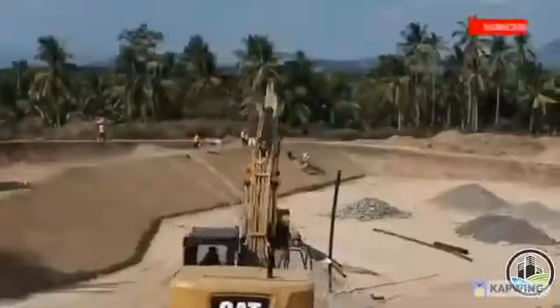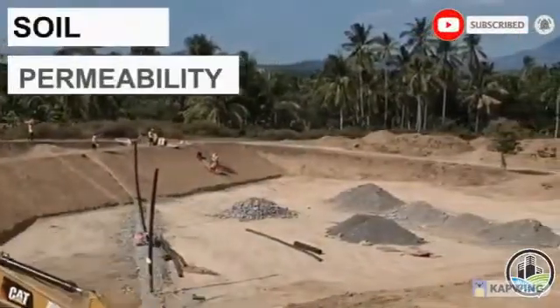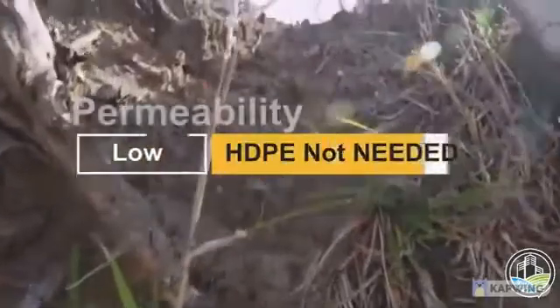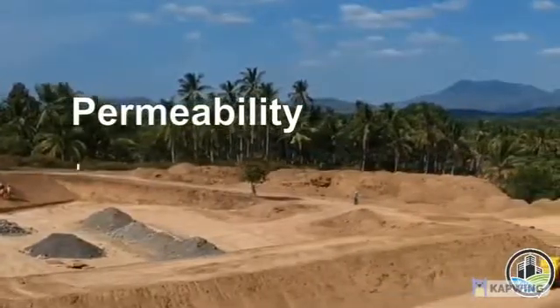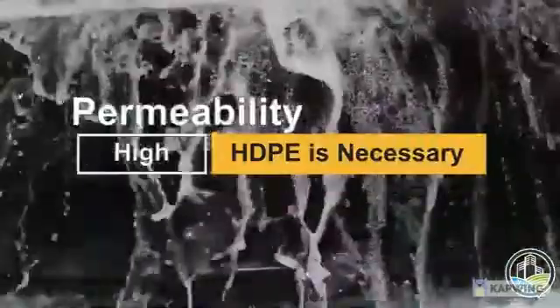The application of HDPE liner is based on the permeability of the soil. Permeability is the ability of the soil to absorb water. In low permeability, HDPE is not necessary for landfill cells as it cannot absorb the leachate easily. But if the landfill soil permeability is high, the leachate could seep into the ground and may contaminate our water supply. This is where HDPE becomes necessary.